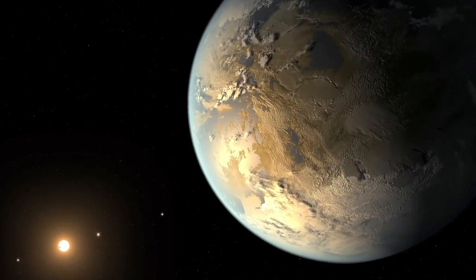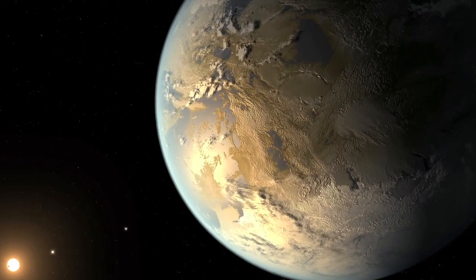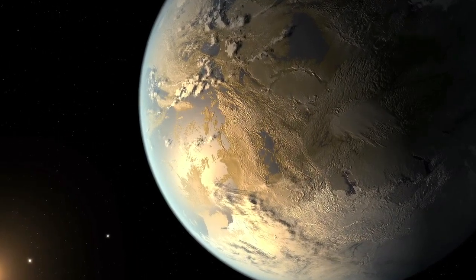Scientists believe Kepler-186f is likely to be a rocky world but are unable to confirm its mass and density. This is one of the big milestones that we've been looking for in our attempts to find out if there are places just like home and if there's life out there.